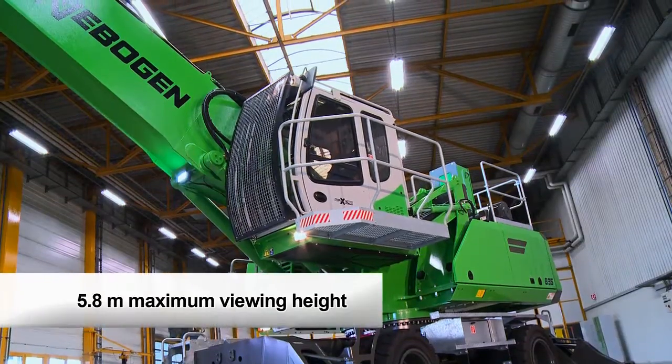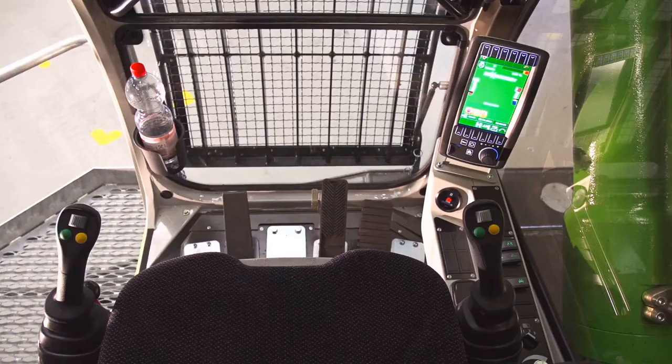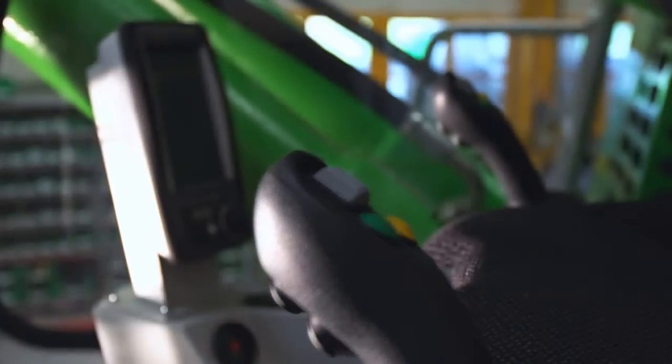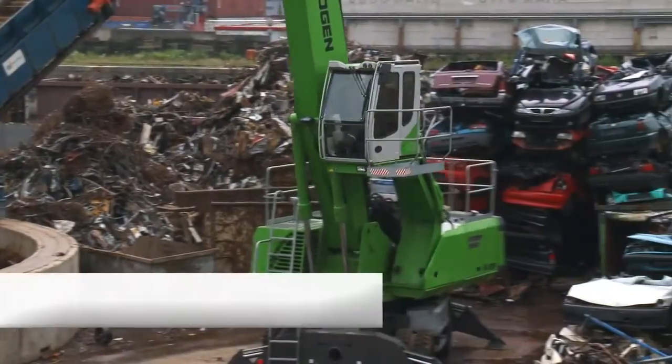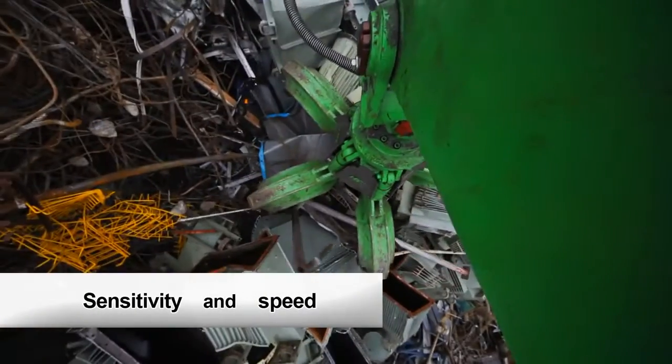The ergonomic MaxCab provides maximum comfort, an air suspension seat, automatic air conditioning, and a sensitive joystick control. With opti mode, the driver can adjust the sensitivity and speed of the machine.